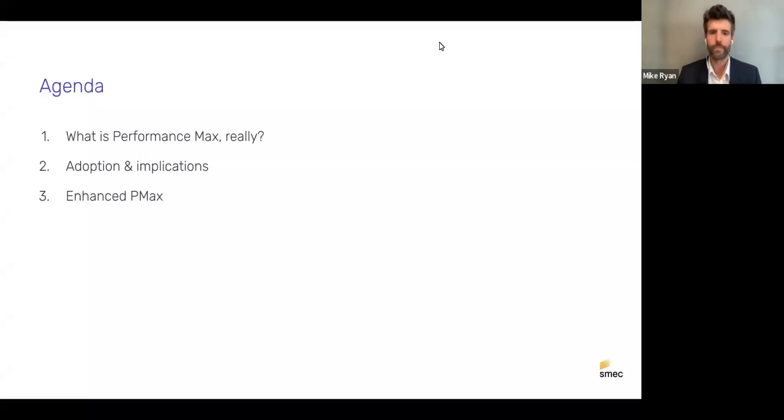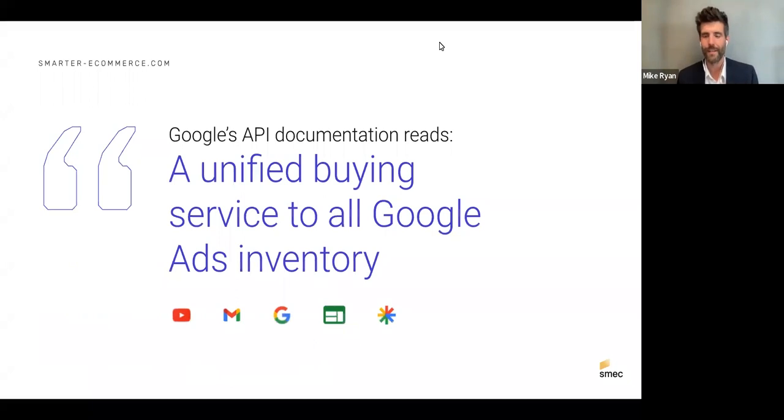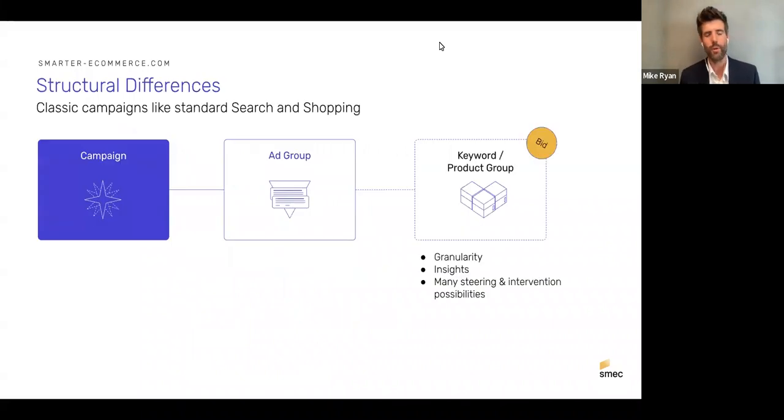My thesis: Performance Max is the new Google Ads platform, incubating inside the old one. Google's own definition from the API calls it 'a unified buying service to all Google Ads inventory.' Think about how impressive that is — it's not just Shopping, not just Search; it's this vast collection of advertising inventory all served, purchased, and managed from a single point.